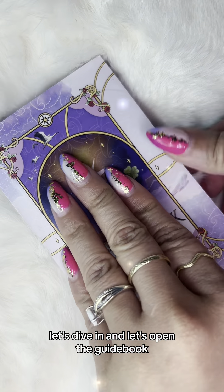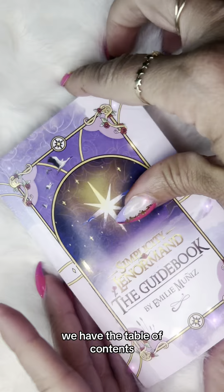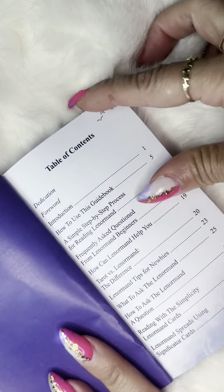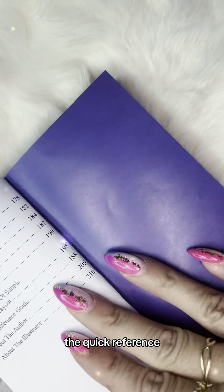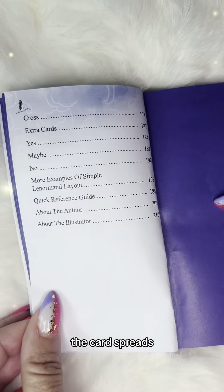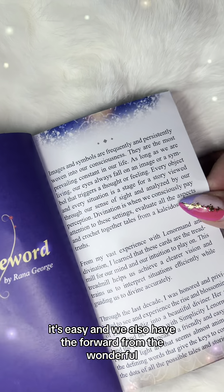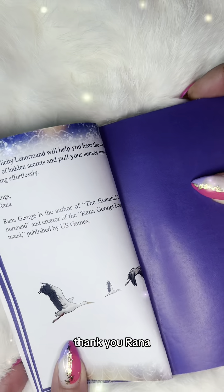Let's open the guidebook. In the beginning, we have the table of contents, which makes it easy for you to find the cards, the index, the quick reference, and the card spreads. We also have the foreword from the wonderful, most fabulous Ronna George. Thank you, Ronna.